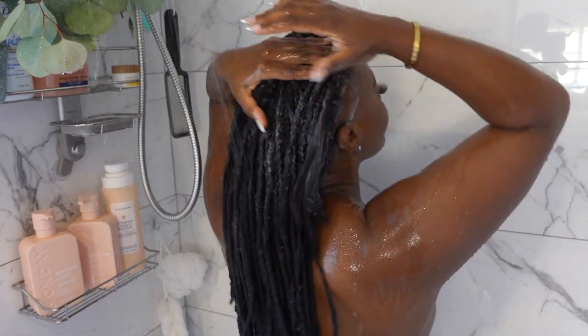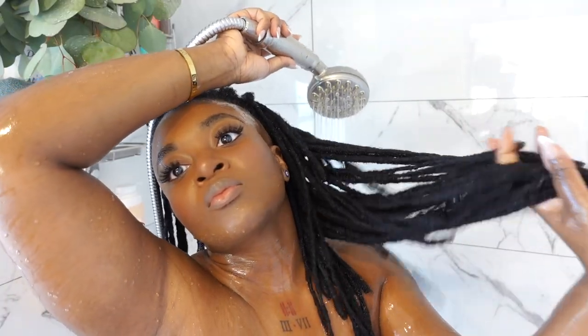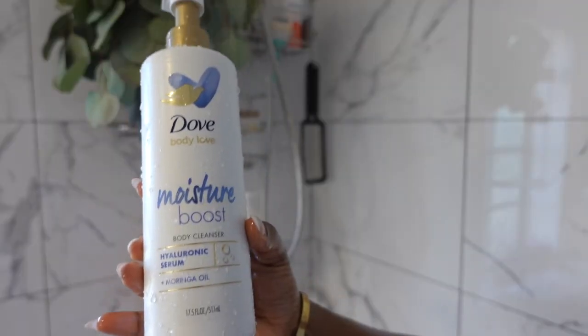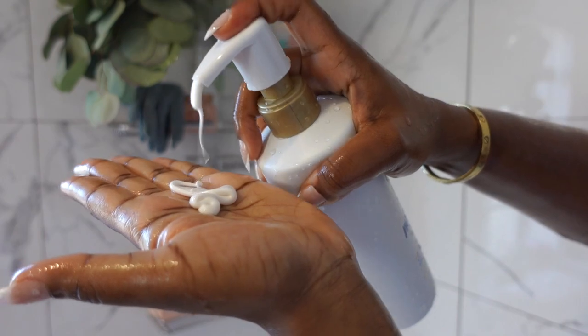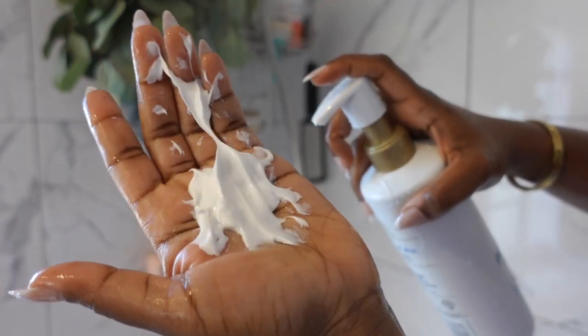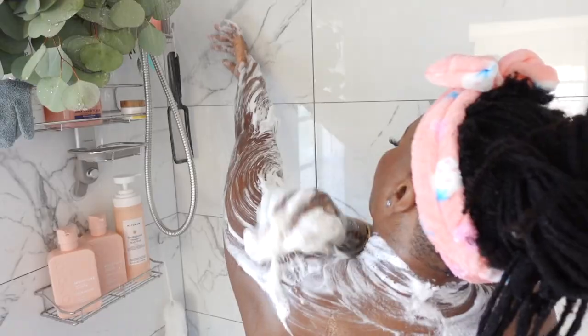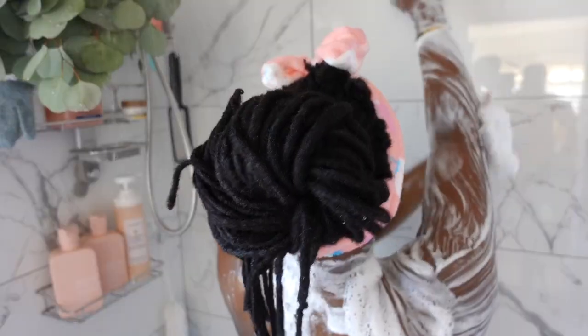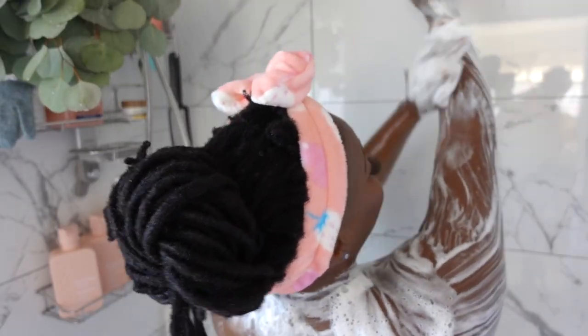Now that we're done with hair, we're gonna get into the body, baby! The first product that I'm using is the Dove Moisture Boost Body Cleanser. When I tell you this is so good for your skin — it has hyaluronic acid serum and moringa oil. This is like skincare for the body.